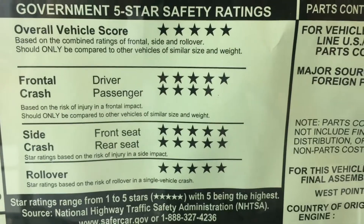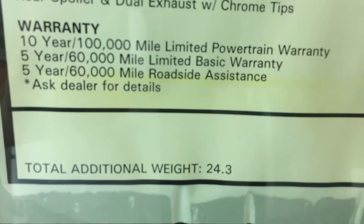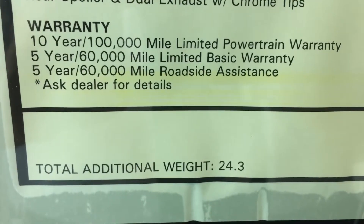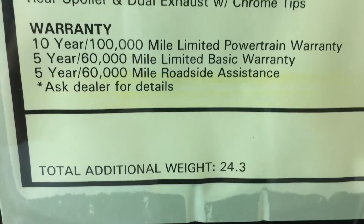Overall 5-star safety rating. We do have America's Best 10-year, 100,000-mile powertrain warranty, 5-year 60,000-mile basic warranty, and 5-year 60,000-mile roadside assist.